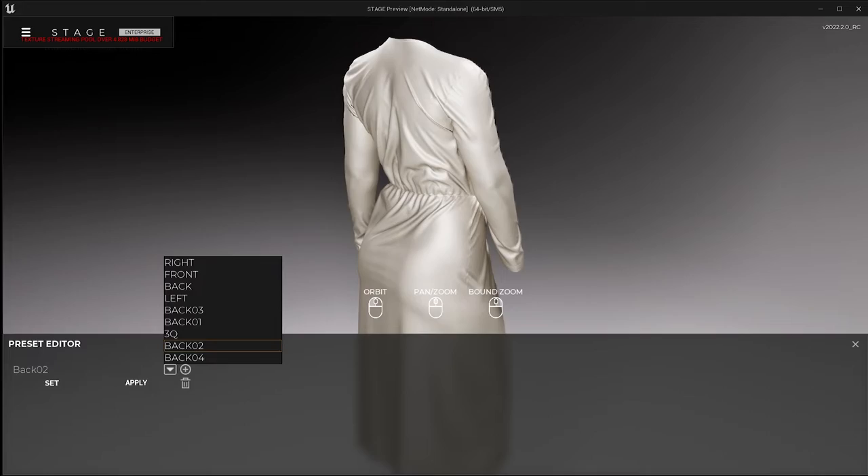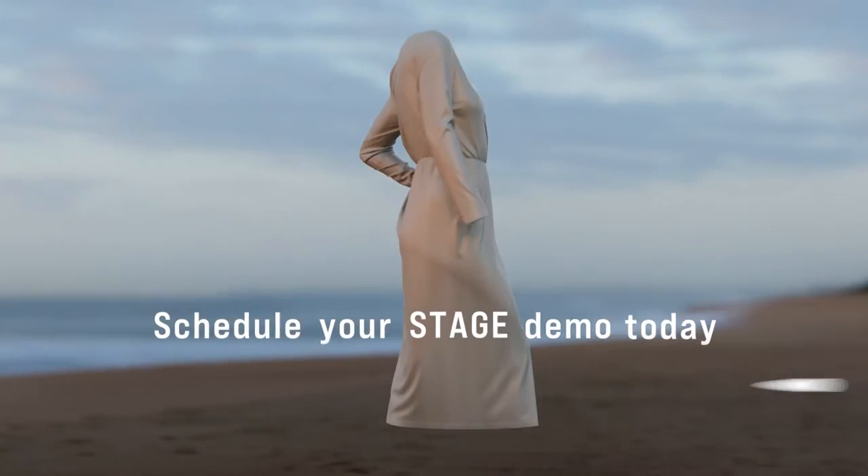Drop Stage into your pipeline and make rendering an afterthought. Schedule your Stage demo today.